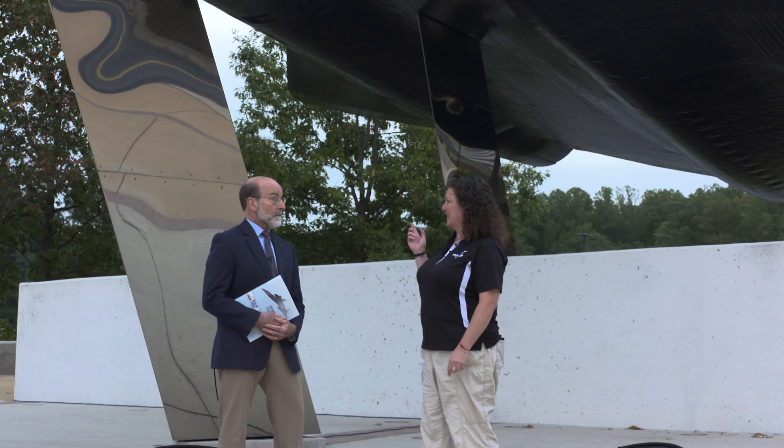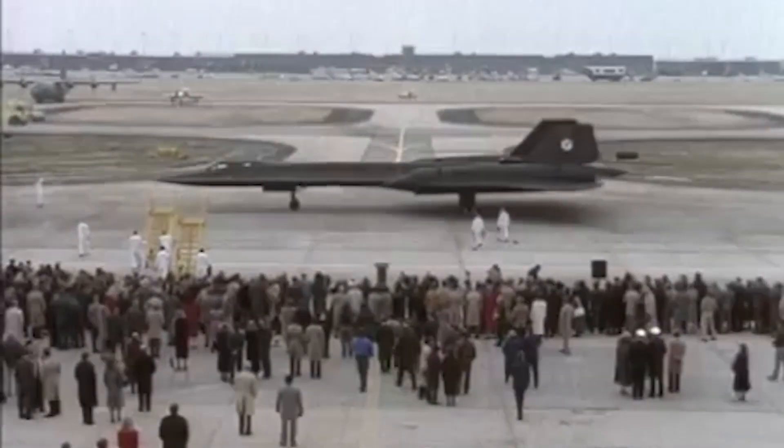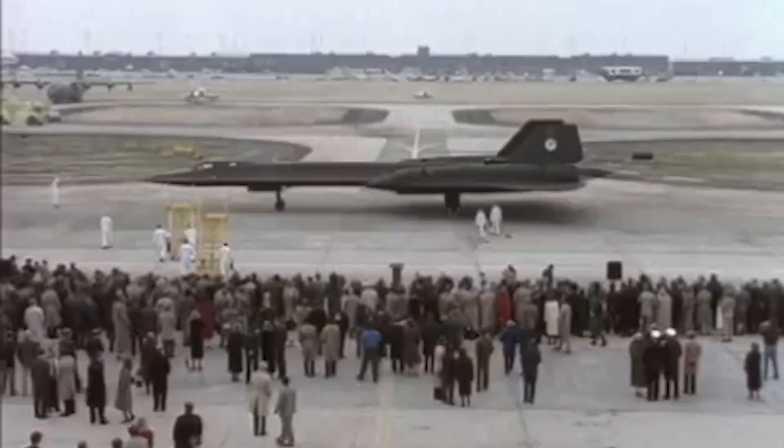Do you still use these planes today? No, this one was grounded in 1968 when our CIA mission was canceled and replaced by the Air Force mission, the SR-71s. They flew for another 20 years, a total of almost 3,600 missions between the two aircraft.